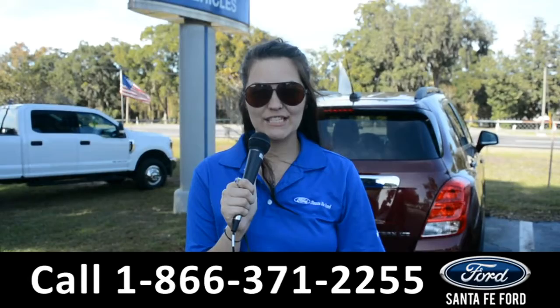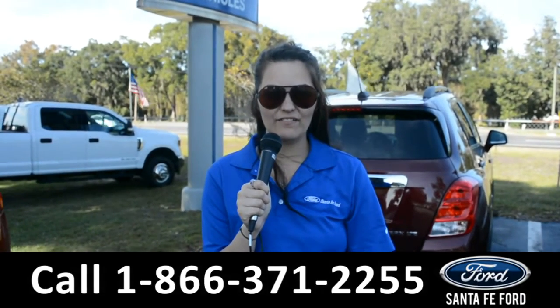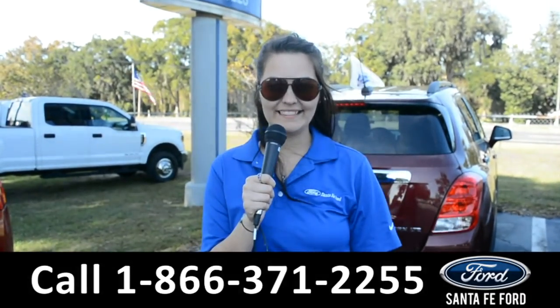For more information on this 2019 Ford F-150, remember to visit us online at SantaFeFord.com or give us a call at the number below. My name's Cheyenne, thanks for watching.